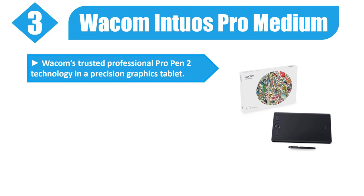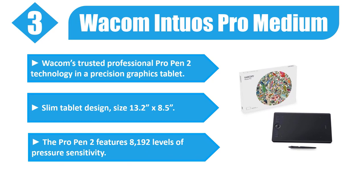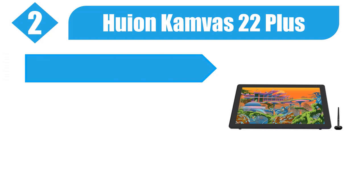Number 3: Wacom Intuos Pro Medium. Wacom's trusted professional Pro Pen 2 technology in a precision graphics tablet. Slim tablet design, size 13.2x8.5 inches. The Pro Pen 2 features 8192 levels of pressure sensitivity. Speed your workflow with a multi-touch surface. Register your Intuos Pro and receive a 3-month trial to Boris FX Suite. Please check the description for details and best price.